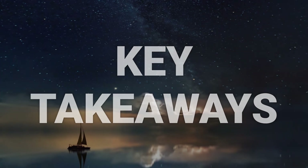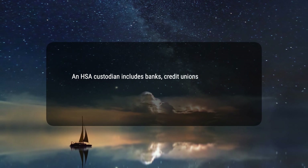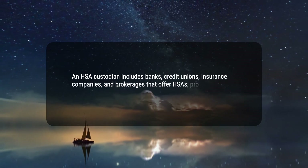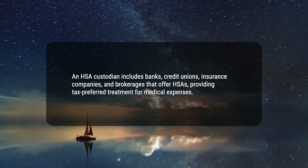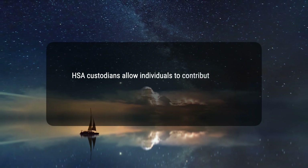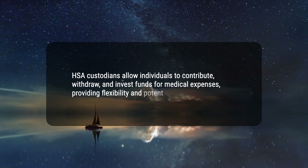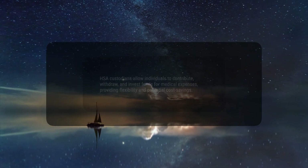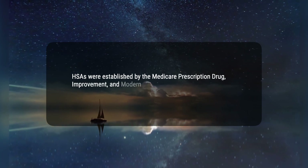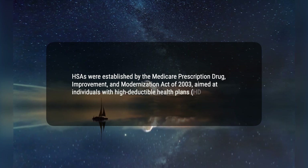Here are three key takeaways. One, an HSA custodian includes banks, credit unions, insurance companies, and brokerages that offer HSAs, providing tax-preferred treatment for medical expenses. Two, HSA custodians allow individuals to contribute, withdraw, and invest funds for medical expenses, providing flexibility and potential cost savings. Three, HSAs were established by the Medicare Prescription Drug, Improvement, and Modernization Act of 2003, aimed at individuals with high-deductible health plans (HDHP).